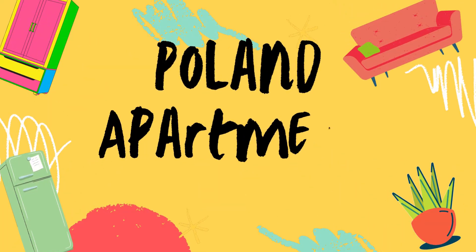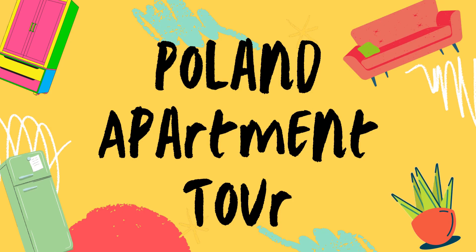Welcome to my apartment. I've been living here in Poland for four months already and now I'm finally showing you my place — better late than never, right? This is a one bedroom apartment that is just a five minute walk from the old town in my city. I pay 1850 zloty, which is about 506 US dollars.